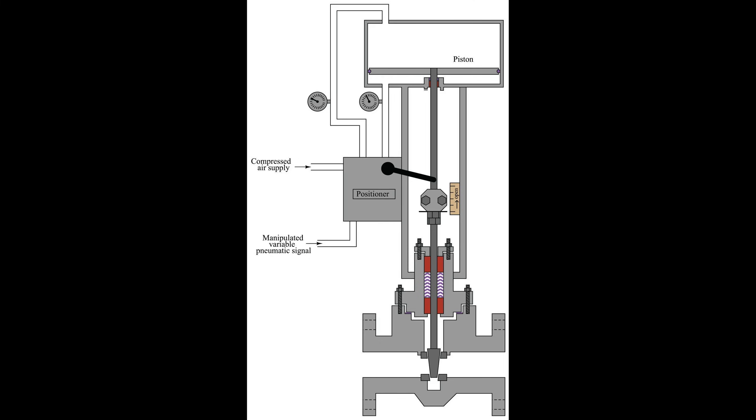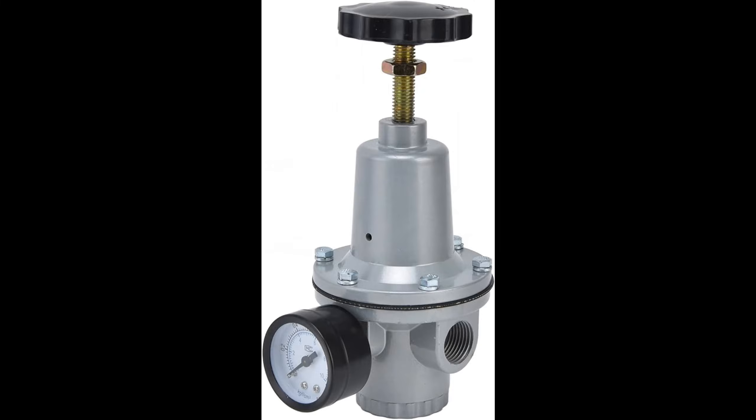In pneumatic valve positioners, a supply pressure regulator ensures a stable air supply to the actuator. It's the unsung hero, quietly maintaining the reliability and accuracy of our valve positioning.